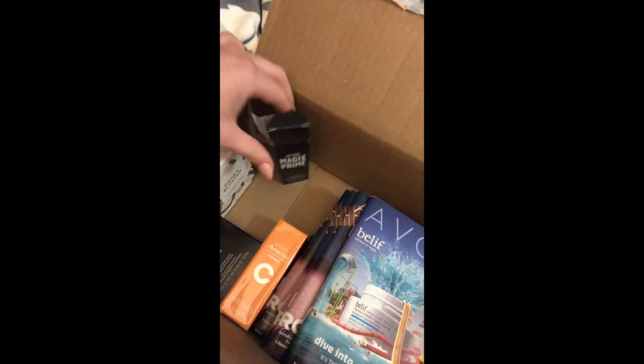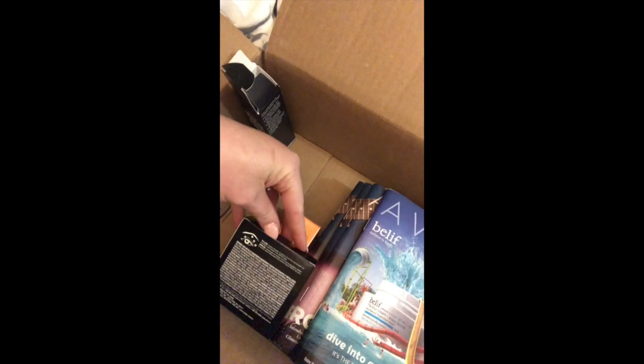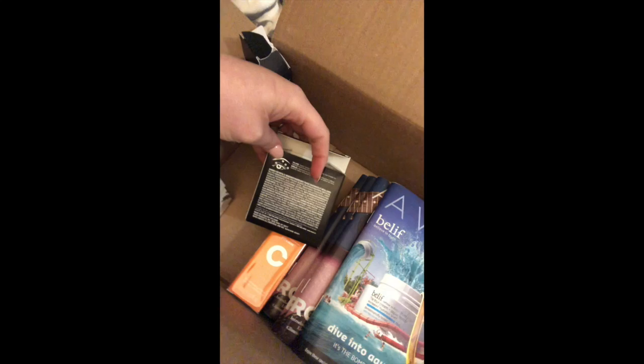It came with a True Color eyeshadow quad and it even shows you an idea of how to apply it — like where to put which color.